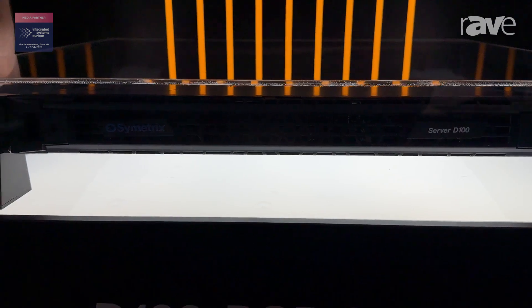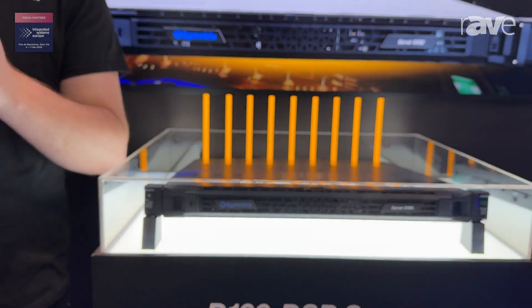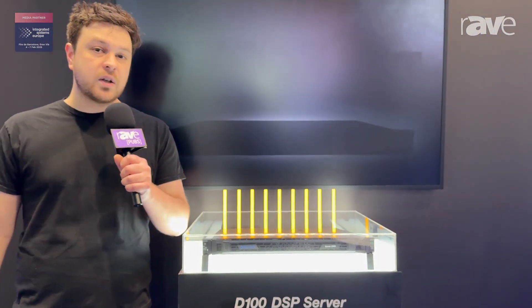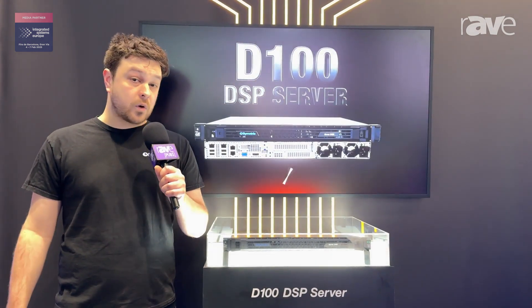Those media playback channels are your way to distribute multiple playlists. This device has a 500 gigabyte SSD on board, so it can store tons of audio files. From there, you can pick and choose what files you want to go out to which zone.